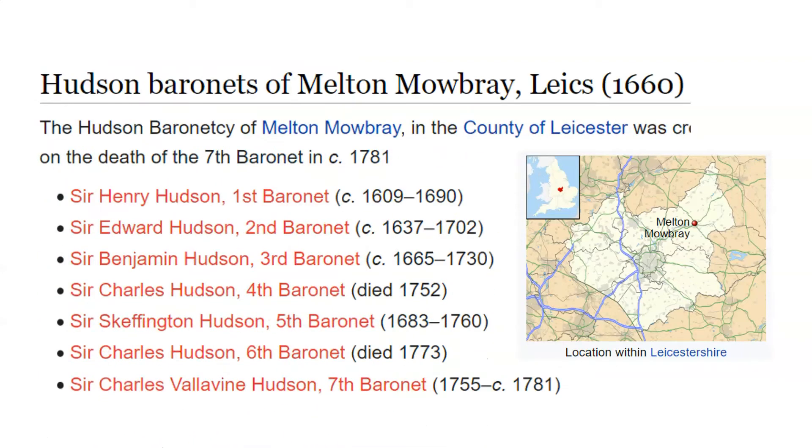Here we see where Melton Mowbray is on the map, as well as a list of the Hudson Baronets, all the way through the 7th Baronet who passed away around the year 1781.